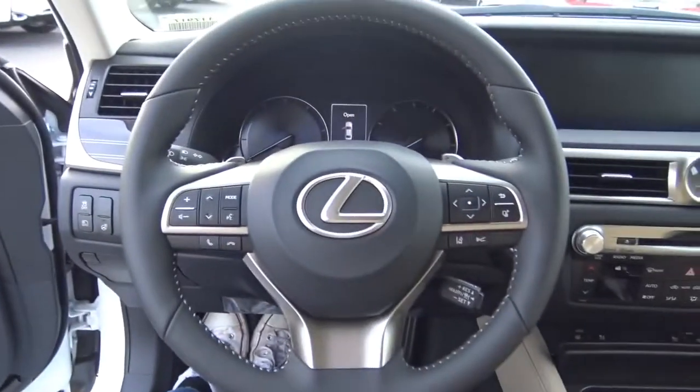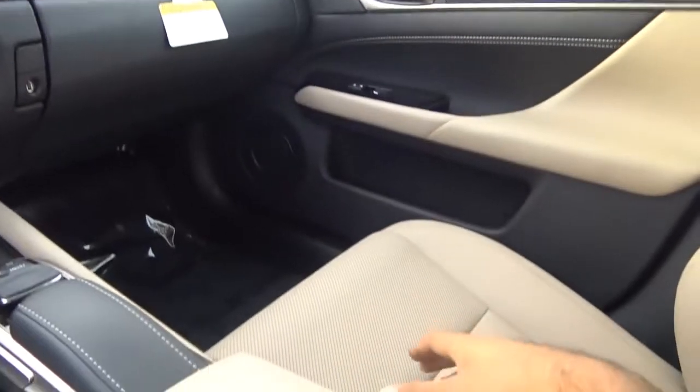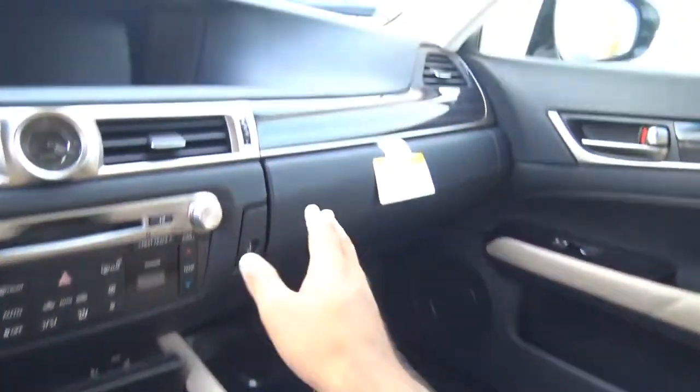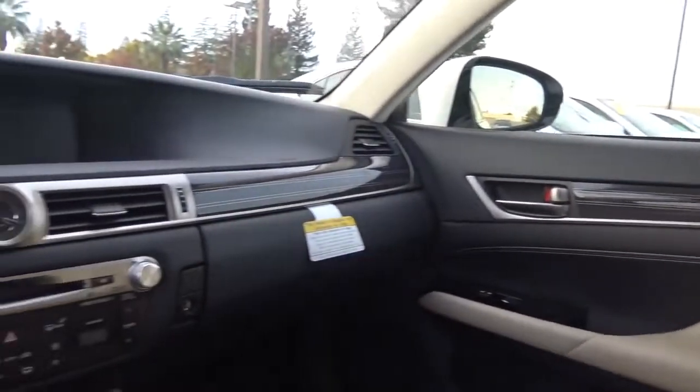Stepping inside the GS, it's a beautifully designed interior with lots of contrast. I love the two-tone beige and black combination and the wood trim here too. It certainly doesn't look spartan, which is a good thing.